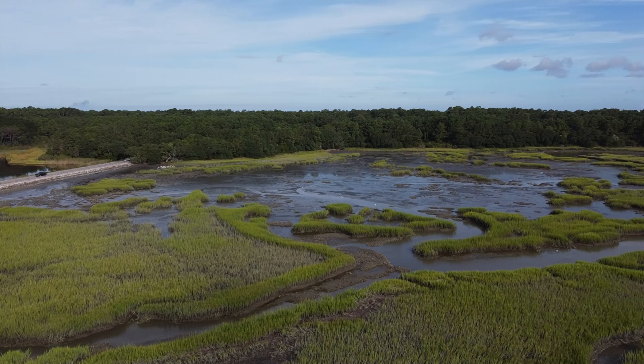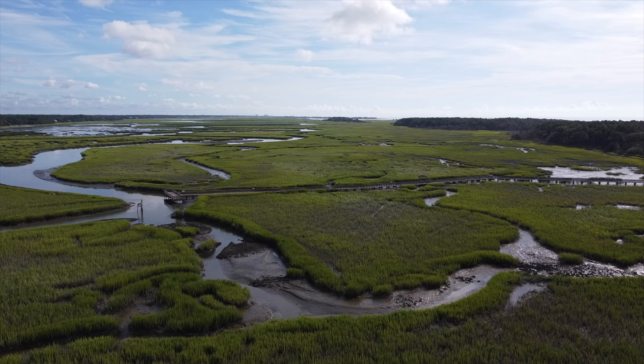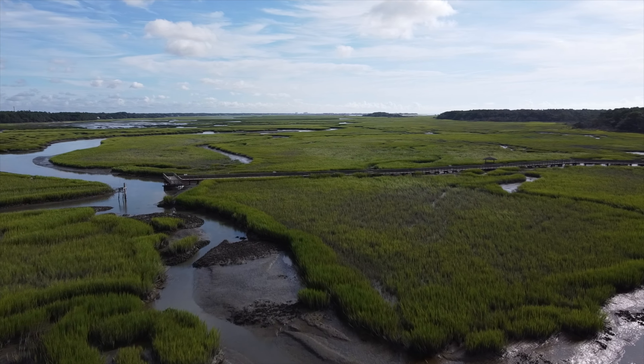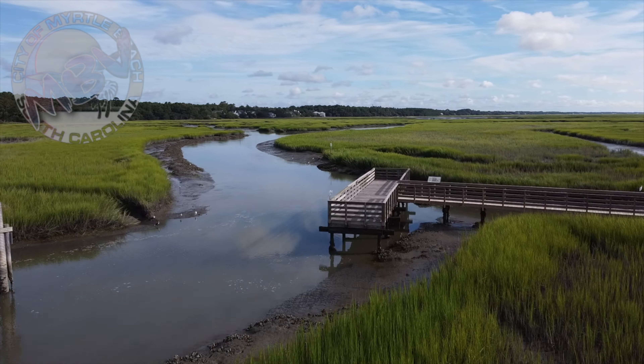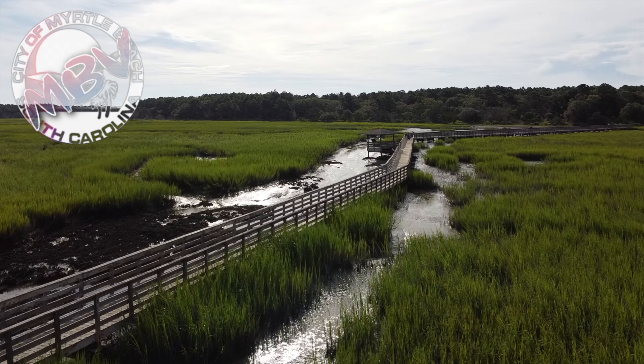From the causeway looking north, there is the walkway that I brought up at the beginning, which is the reason I shot this video. I wanted to share this walkway because it is a really cool chill spot. It gives you really good views and a lot of people don't know it's there — they drive right past it. That's our trip to Huntington Beach State Park today.